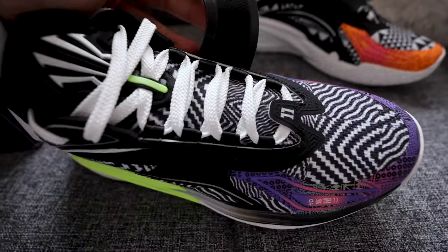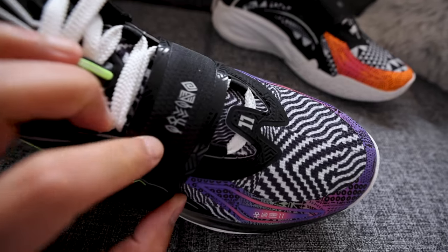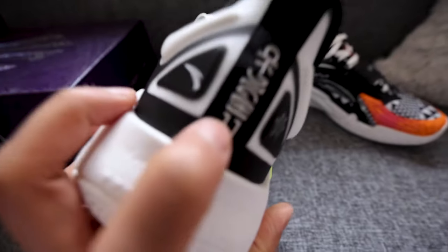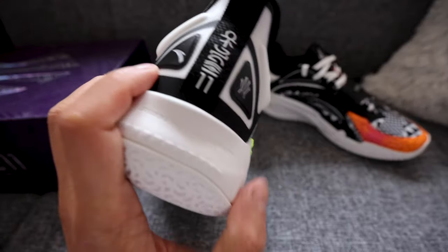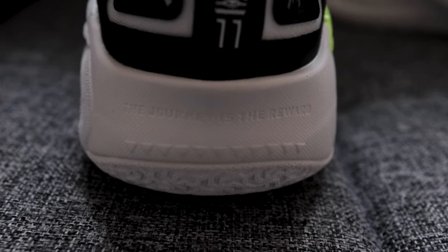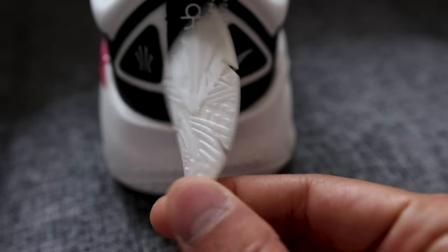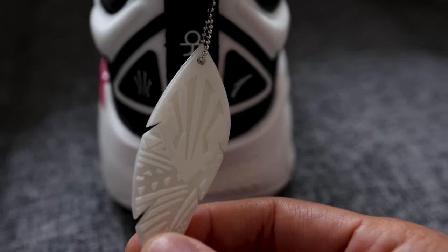There's a strap for lockdown containment. This right here is a language or alphabet that Anta designed specifically for Kyrie Irving, and you can also see it on the back heel. Logo shield right there, and then the Anta logo. On the heel it says 'the journey is the reward' — it says it on both heels. Look at this feather right here — this is paying tribute to Kyrie Irving's Native American roots, but also his feather earring that he always wears.